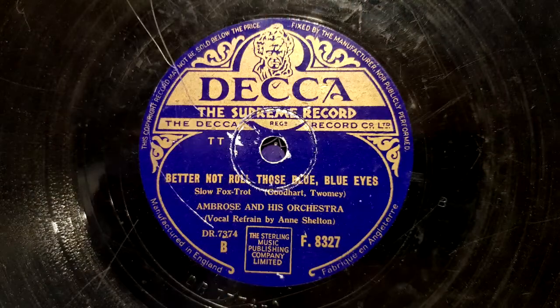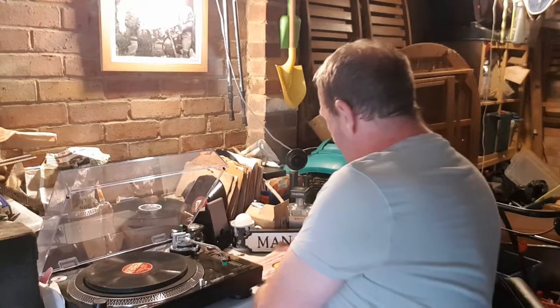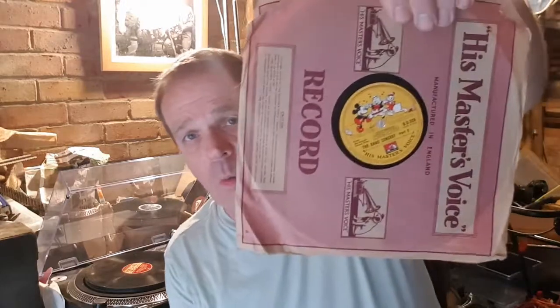I'll show you some of the things I've found and read them out. I've got Ambrose and his Orchestra. I've got Humphrey Lyttelton and his Band — 'Chicago Buzz' on one side, 'Forgotten Women's Blues' on the other. Two nice little finds I've seen about but never owned before: Walt Disney's 'The Band Concert' parts one and two, and 'Snow White and the Seven Dwarfs' — two Walt Disney HMV records, which I'll want to be careful with and might collect more of.